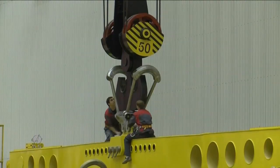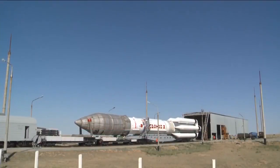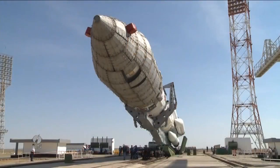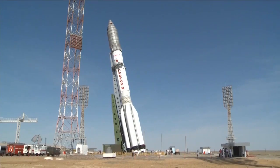The integrated launch vehicle is rolled to the Breeze-M fueling station where fueling of the Breeze-M is completed. The complete rocket rolls out to the launch pad where the entire vehicle is raised from its horizontal position on the railcar to a vertical position on the launch pad.